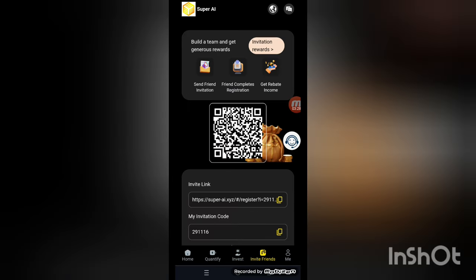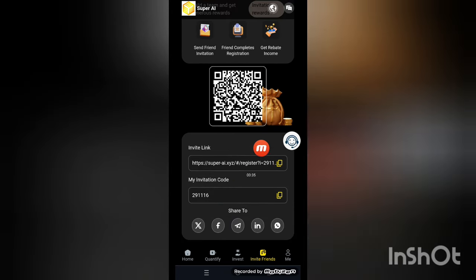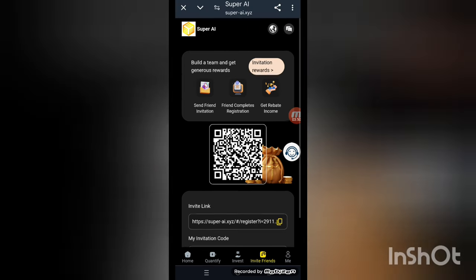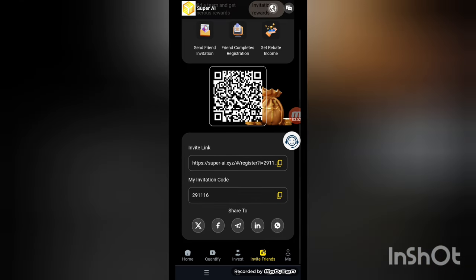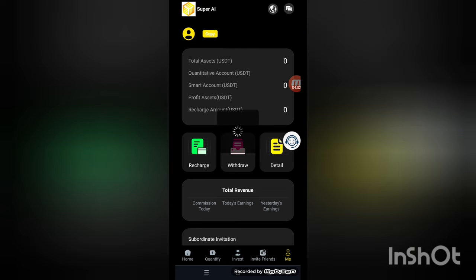Next is the invite friends feature. Copy the link and share it in your family and social circles. When people join through your link, you get a higher amount from the company — it's the best opportunity for making money. You can share on Facebook, Telegram, LinkedIn, and WhatsApp to get rewards.